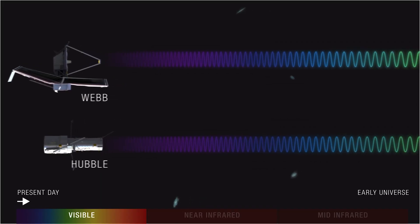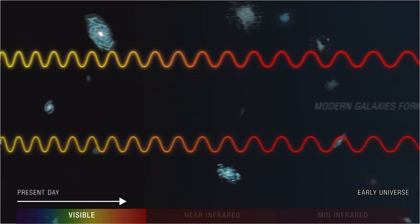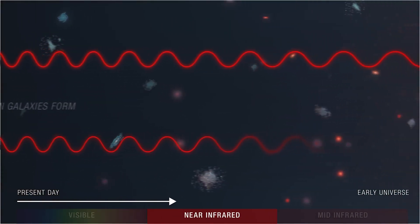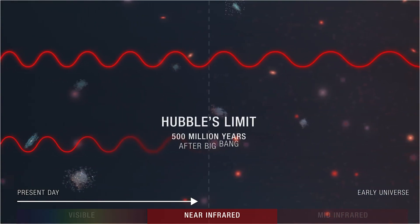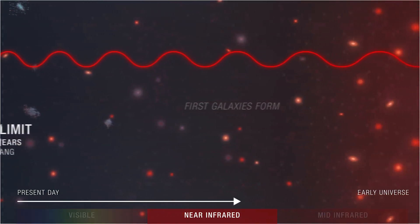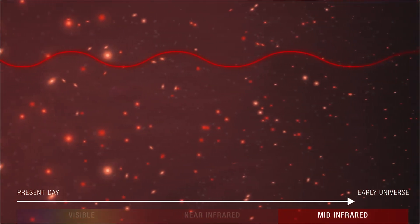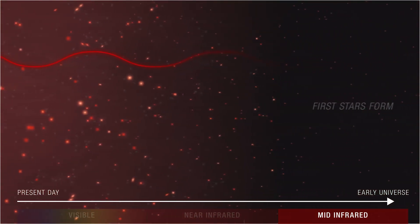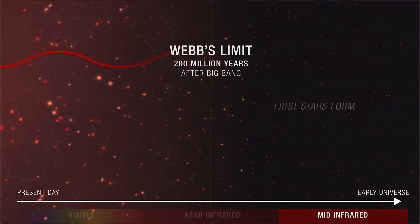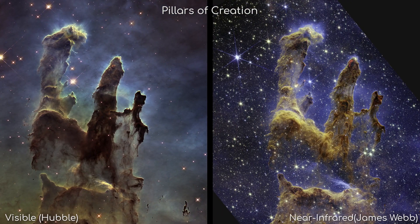Due to the expansion of the universe, all of the light from the furthest reaches of space has been stretched to the point that no matter what it was to start with, it is all at least infrared light now. So the only way to see these light sources is with an infrared telescope. On top of that, infrared is much better at punching through dust clouds and other obscuring debris, giving the James Webb telescope the incredible ability to see objects that are beyond the sight of Hubble.